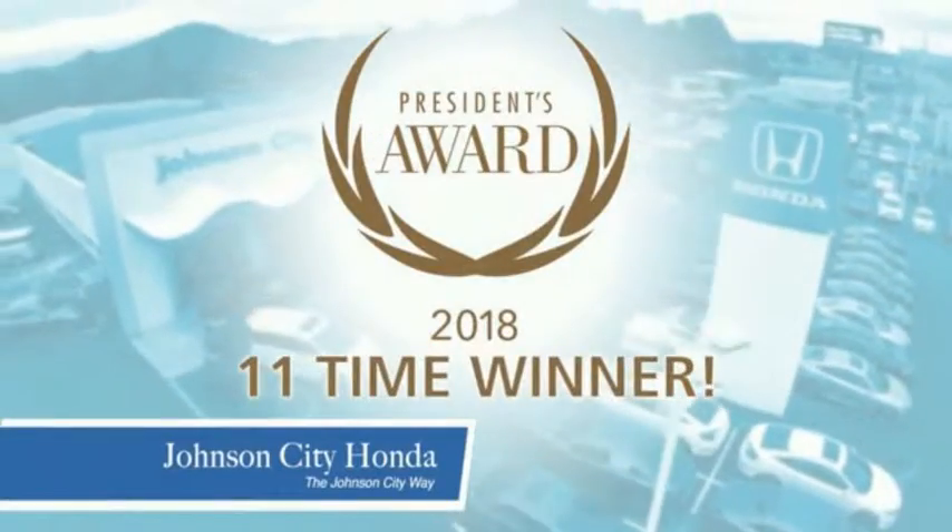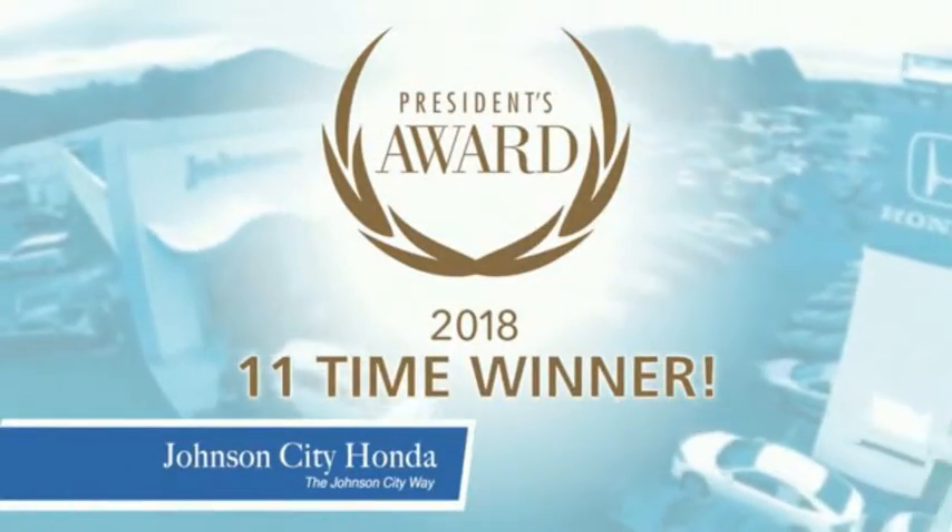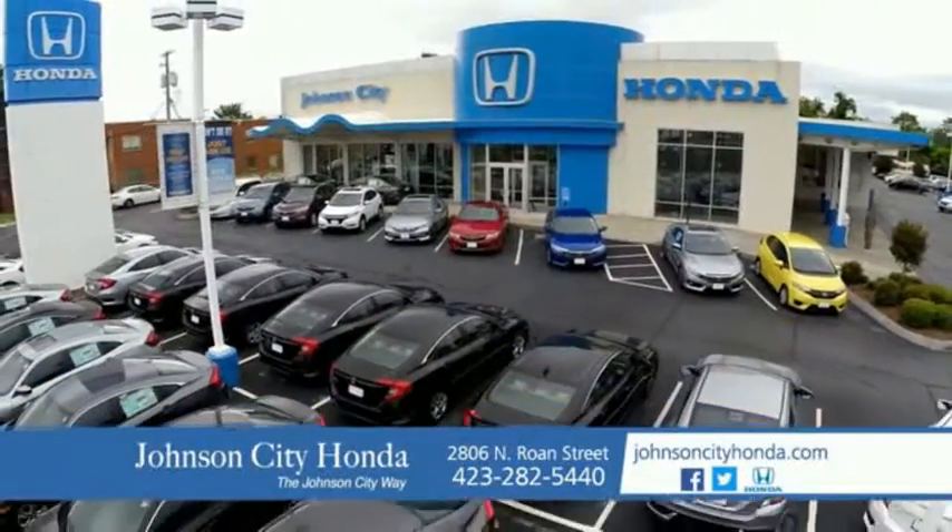There's a reason Johnson City Honda is the area's only 11 time President's Award winner. We love our customers and the great products that we sell. That's the Johnson City way. Johnson City Honda.